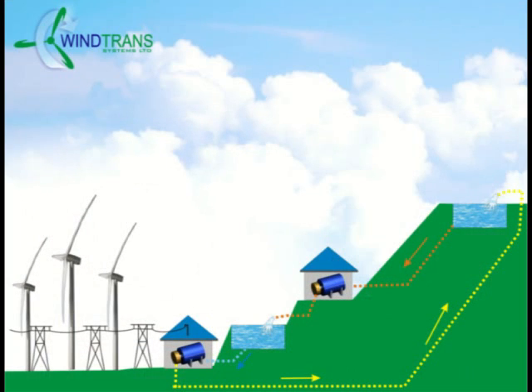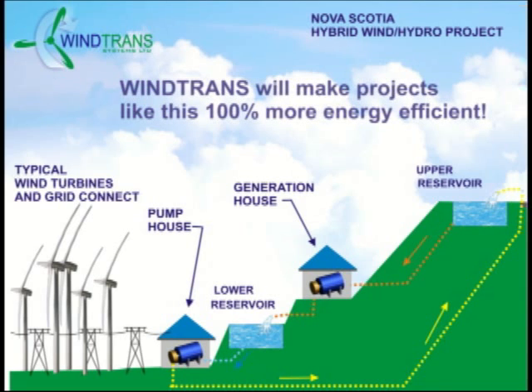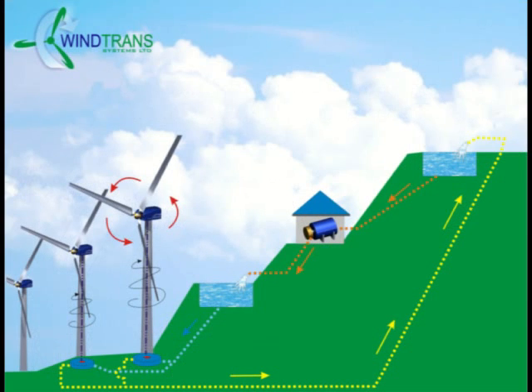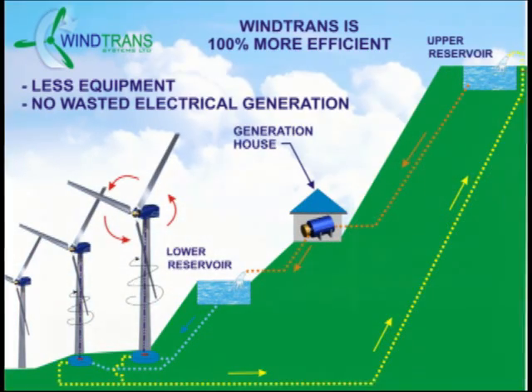Several places around the world are designing hybrid dual generation stations. One such place is in Nova Scotia, where the wind turbine is used normally to generate electricity during peak or high demand times. During off-peak times, the extra electricity generated by the wind turbines is used to pump water up to a high reservoir. This water can then be released to generate hydroelectricity when there is greater need. Wind Trans is the first prototype transmission system capable of conservatively pumping 5,000 gallons per minute at 10 RPM.